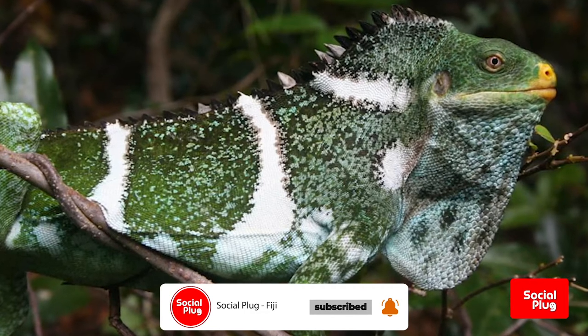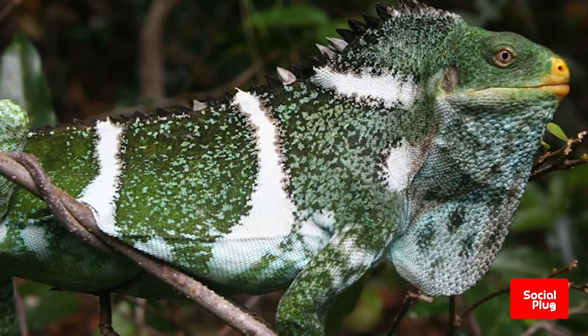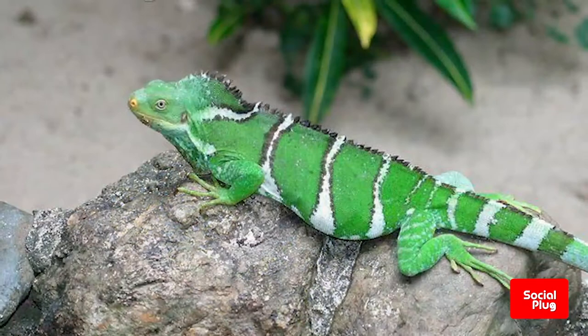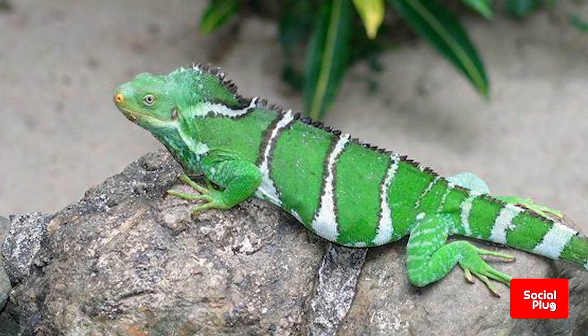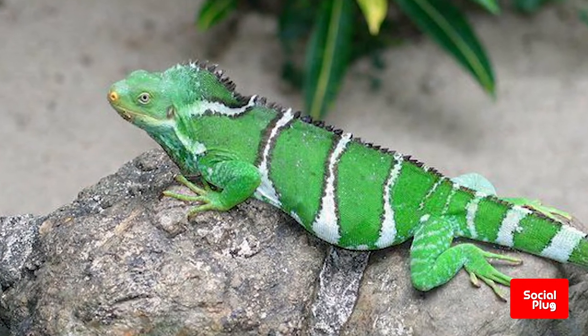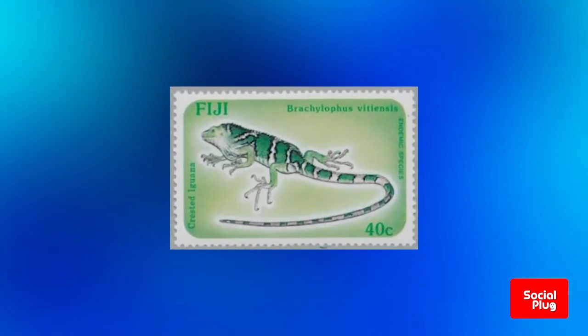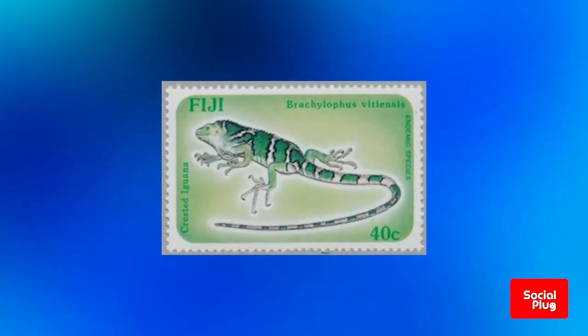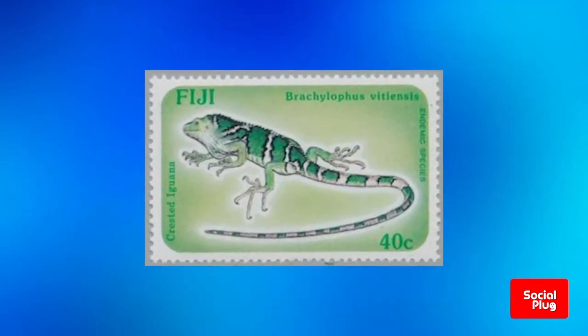The majority of this species — fewer than 4,000 individuals — are most commonly found on the island of Yanduatamba, which also happens to be a national trust of Fiji reserve and can only be visited with permission. It is the only legally protected population of the Fijian crested iguana. However, numerous conservation efforts have been implemented across Fiji to protect the Fijian crested iguana from extinction.